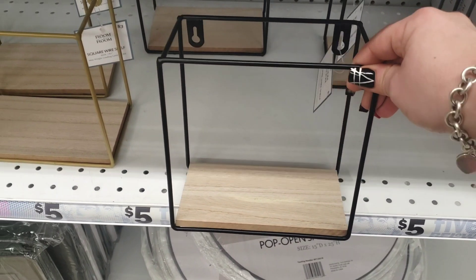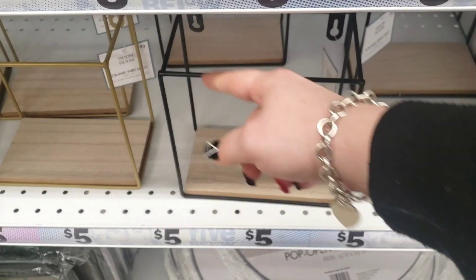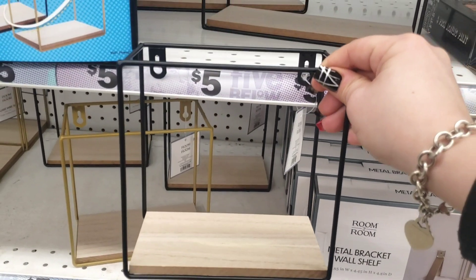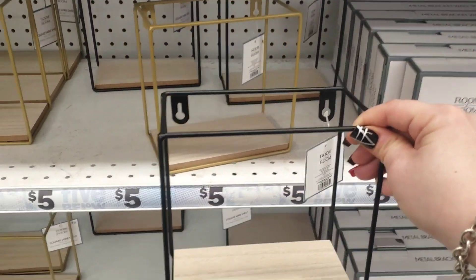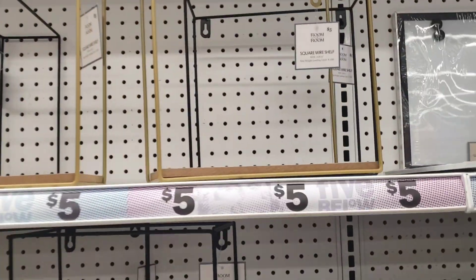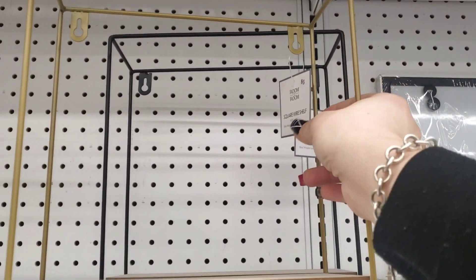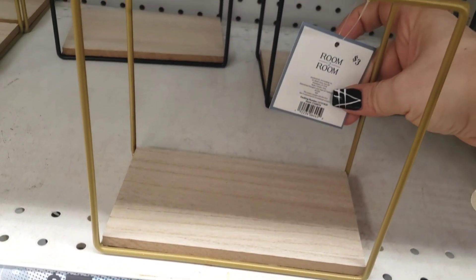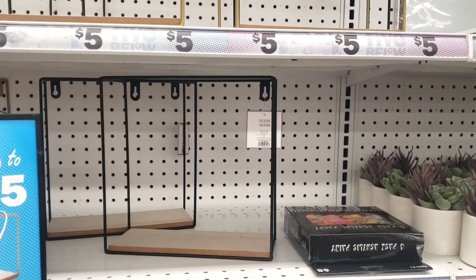They also have them in black, which is nice for a room. You could put greenery or eucalyptus around it and add a pretty little decor piece — really cute. They even have bigger ones for five dollars, and the smaller ones are three dollars. So you have the smaller size and then the bigger size.